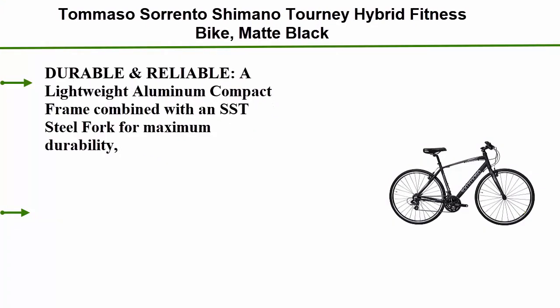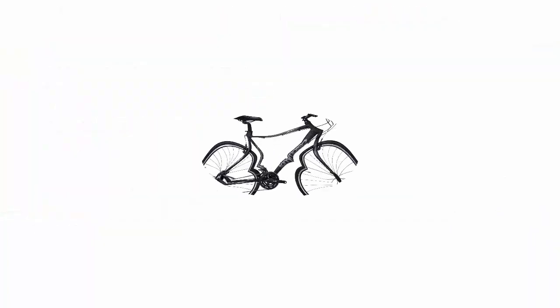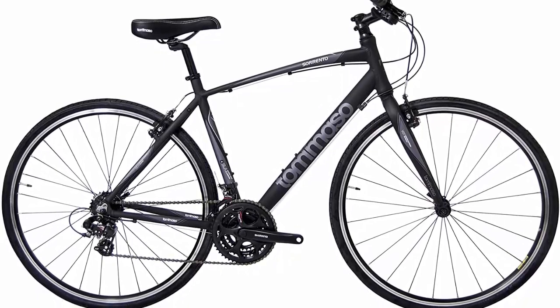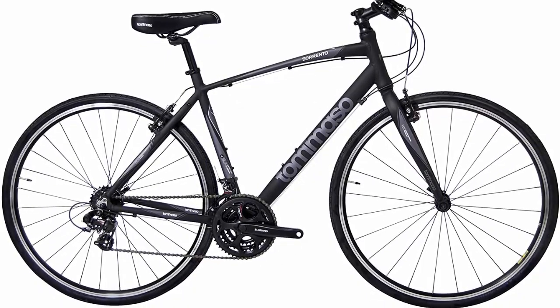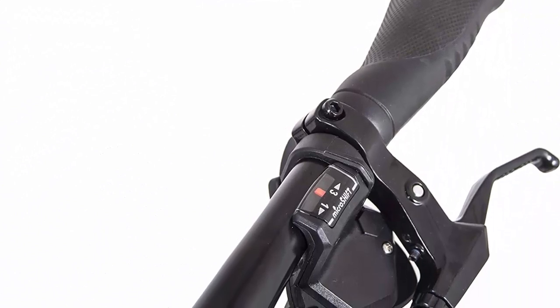Top 3: Tomaso Sorrento Shimano Tourney hybrid fitness bike in matte black. Durable and reliable — a lightweight aluminum compact frame combined with an SST steel fork for maximum durability, backed with an industry-leading lifetime frame and fork warranty. The frame is drilled for all varieties of racks and fenders, making the Sorrento a perfect commuter.